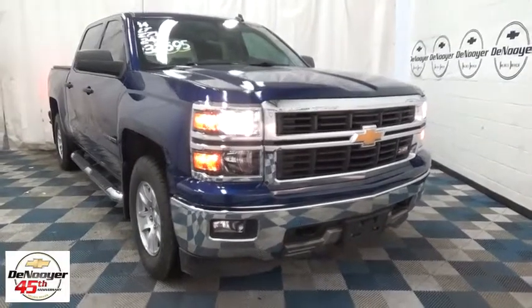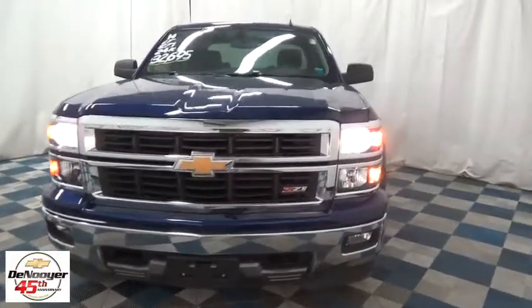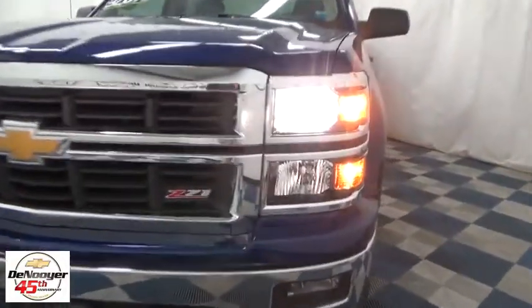The 2014 Chevrolet Silverado 1500. This vehicle has less than 25,000 miles.